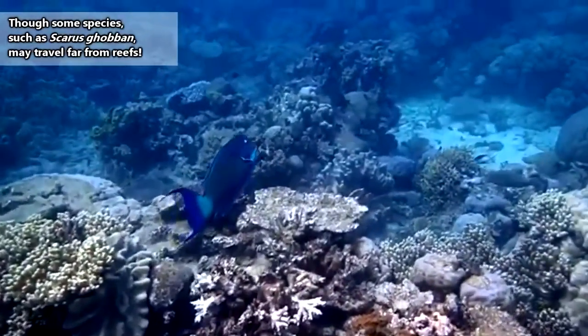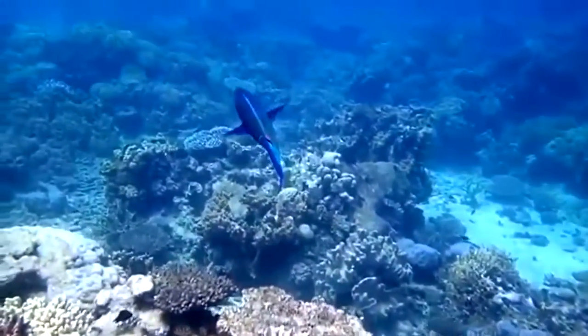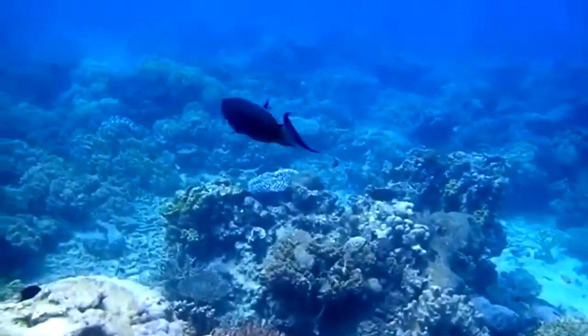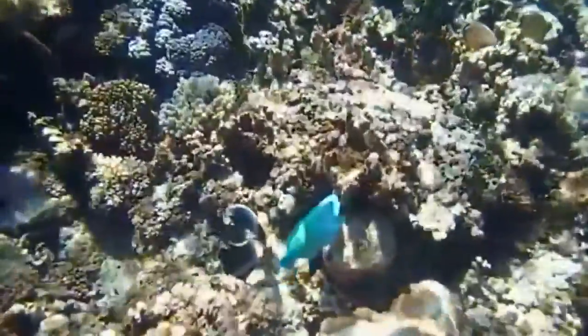Parrotfish are found living on coral reefs throughout the world. Parrotfish are diurnal animals, and at night they have a few means of hiding while they sleep. Some species will simply hide in the reef's small cracks and crevices. Others take to burrowing under the sand.